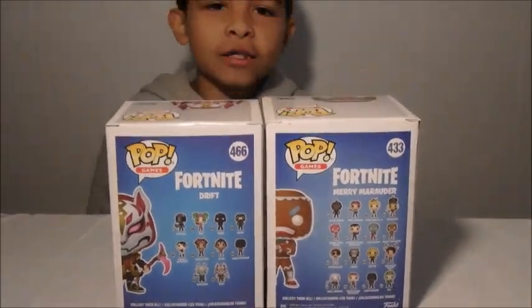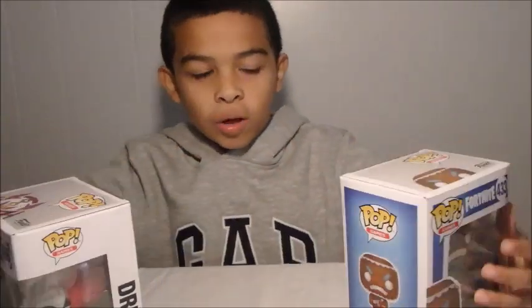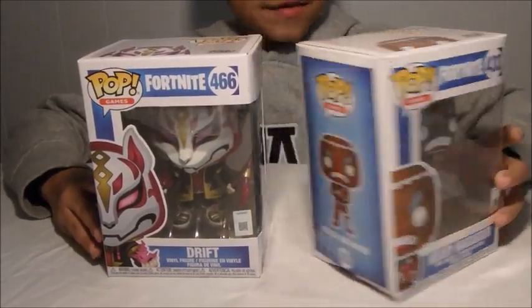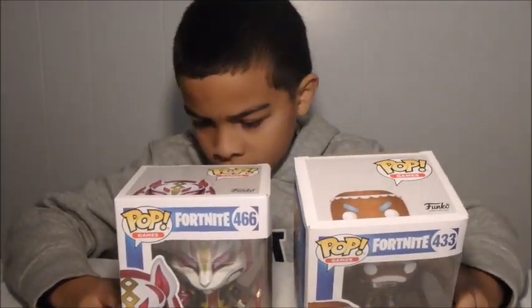You could also get a cookie on your back — it's like a back bling. You know how you could get things on your back to make your character more cool? You could get that but only for your back. And there's a real character too, but there's not a dance for the gingerbread man though.